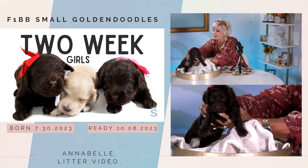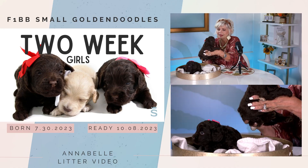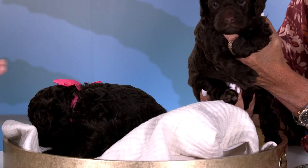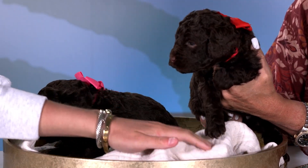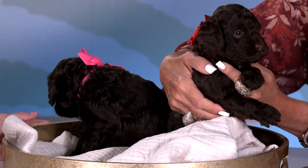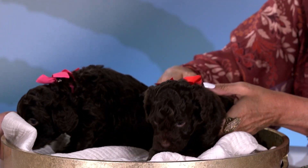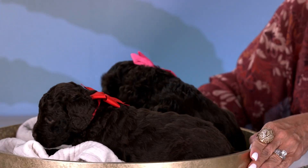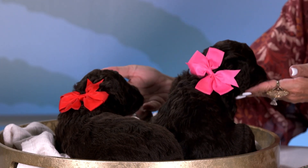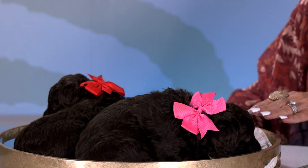Now let's introduce Red Tag Girl. This is sweet little Red Tag Girl — pretty much identical little clones of each other, twin sisters. There's no white on either of these two puppies at all. Same beautiful coat. I'm going to turn this around so you can see the back of their coats. Their heads are almost identical. I'm going to turn them back around for you guys.